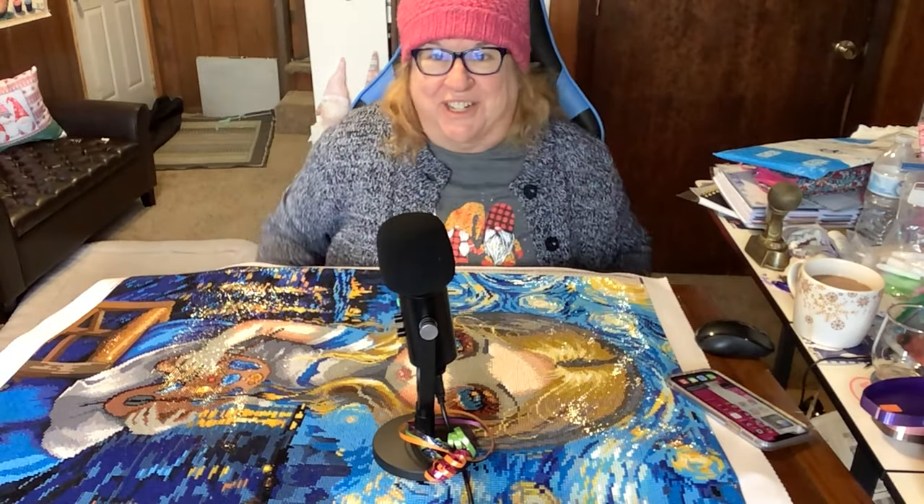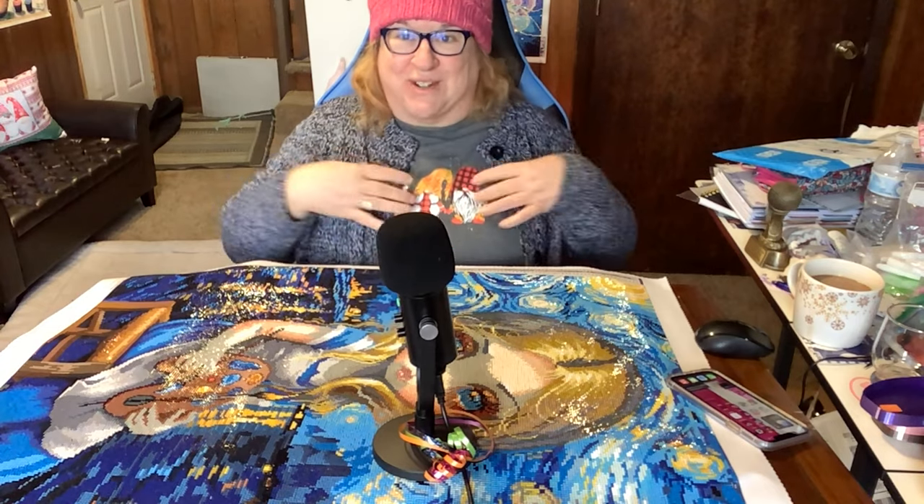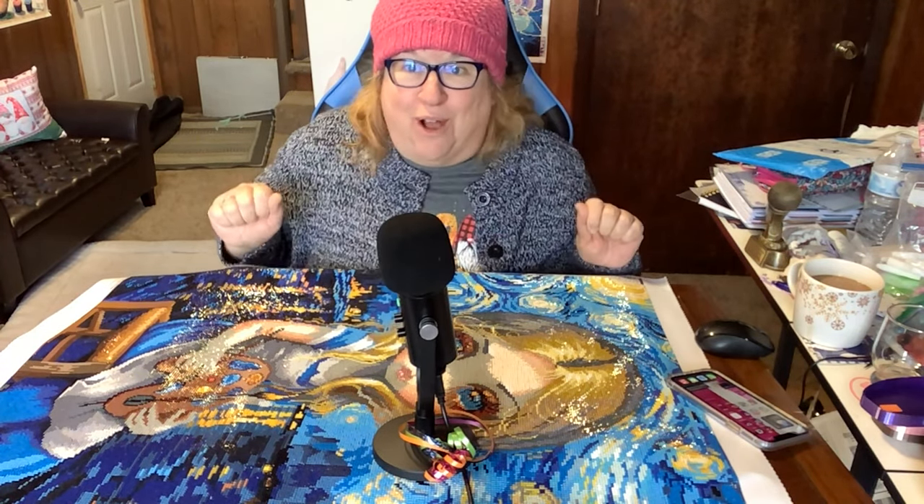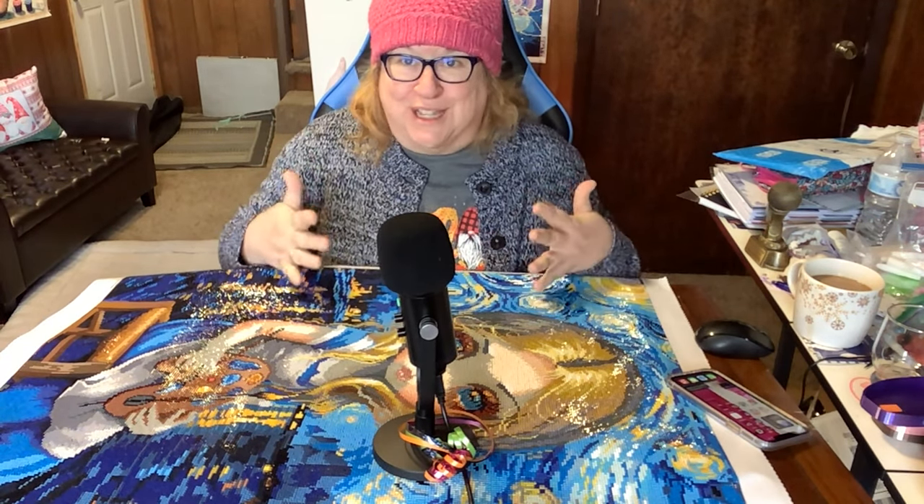Good morning, everybody. Crafting Journey here, That Journey Chick on Instagram. Got my gnomes on today. How are you? I hope you had a great Monday. If you are new to the channel, welcome to Crafting and Crime Daily.